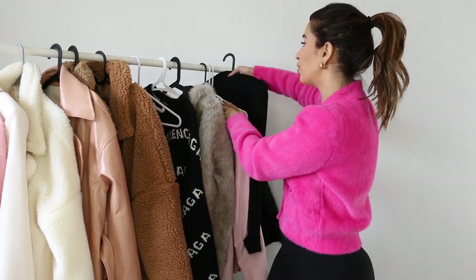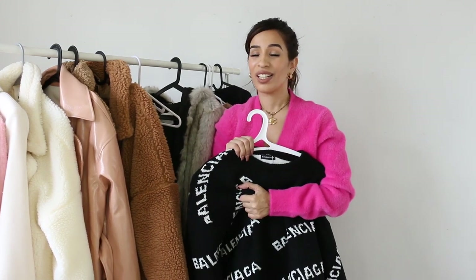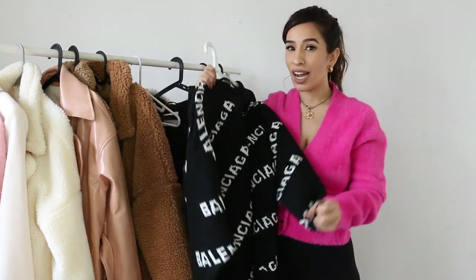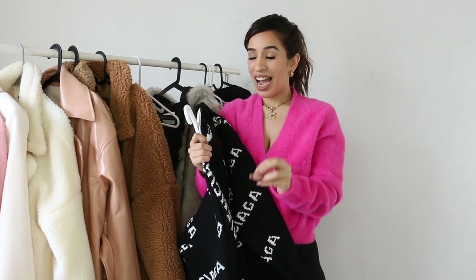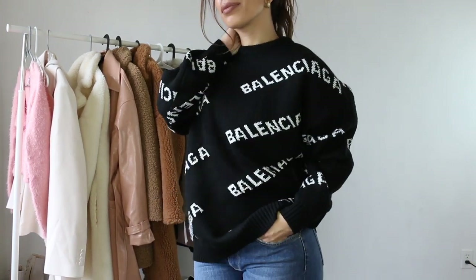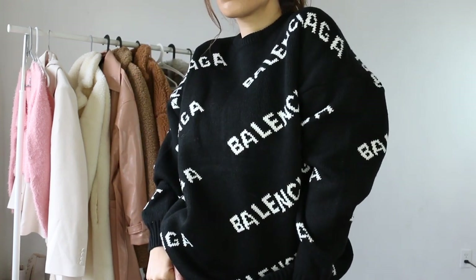Now, one thing I splurged on that I probably shouldn't have — I have some guilt about it because it was expensive. But I worked so hard this year so I decided to spoil myself for the holidays. This is the Balenciaga sweater. The quality is absolutely unreal — I feel like I'd sweat even in Alaska wearing only this. That's actually why I'm second-guessing it a little, since I live in LA. I got it in a size medium.